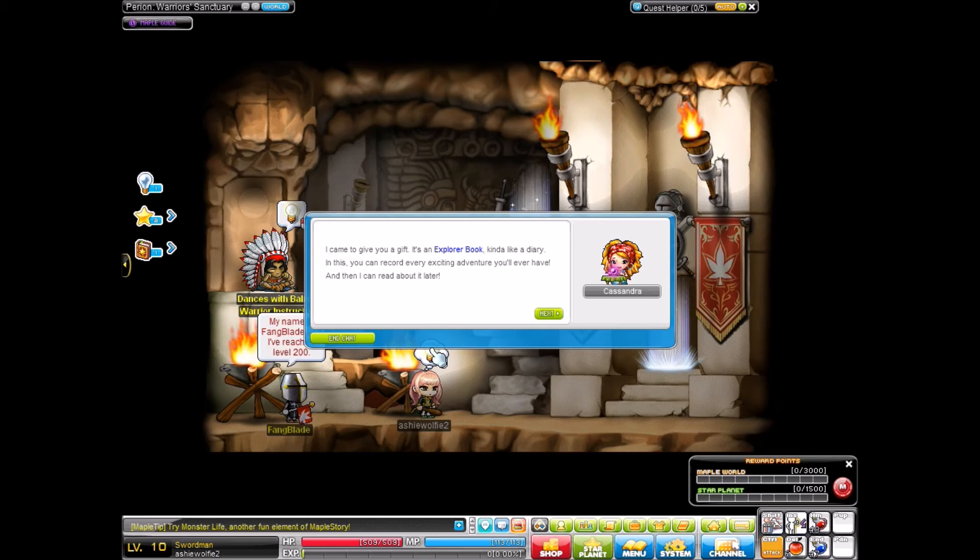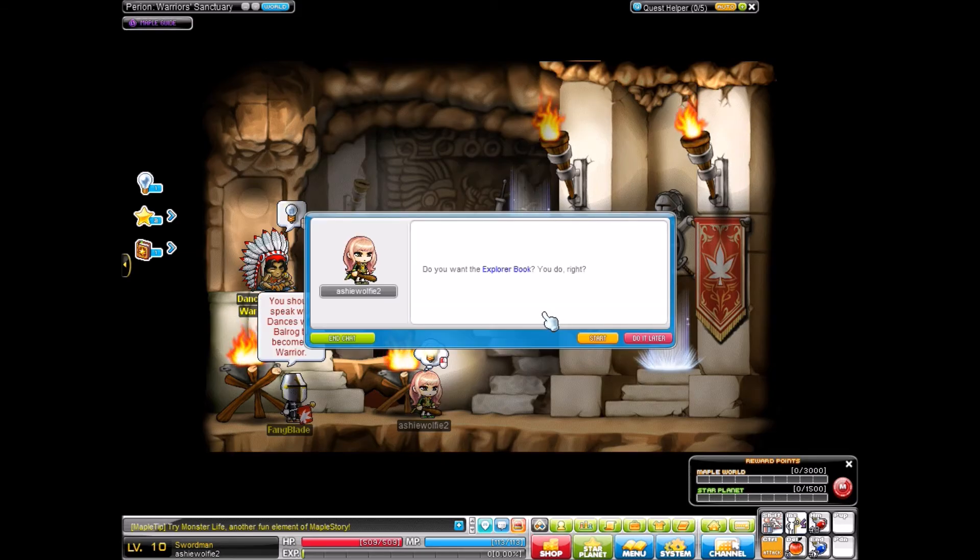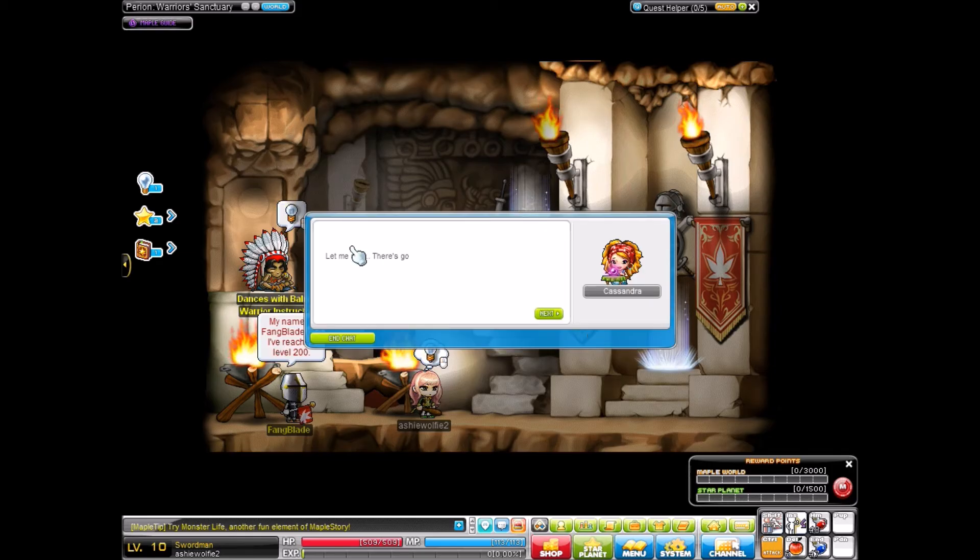I came to give you a gift. It's an explorer book, kind of like a diary. In this, you can record every exciting adventure you'll ever have, and then I can read about it later. Oh no, you don't, lady. Do you want the explorer book? You do, right?